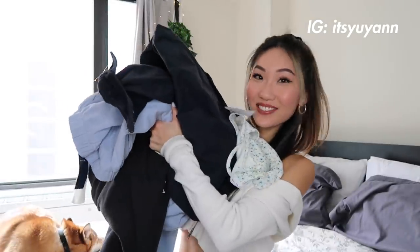Hi guys, welcome back to my channel. It's Yuyang. Today's video is going to be a haul — I haven't done a haul in a while. Everything is from Brandy Melville, one of my favorite places to shop. I haven't shopped from Brandy in a while, but recently I looked at their website and saw some really cute things I wanted to share.